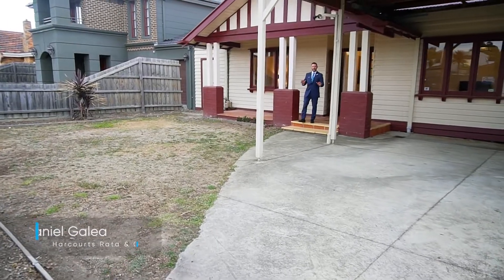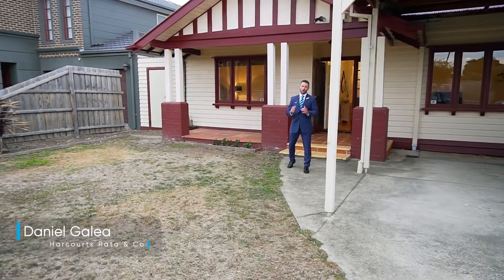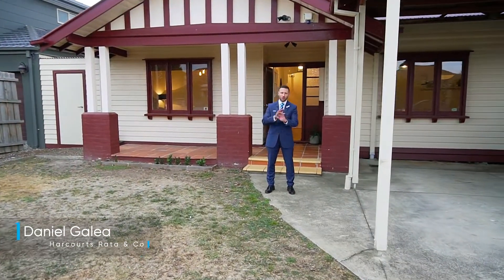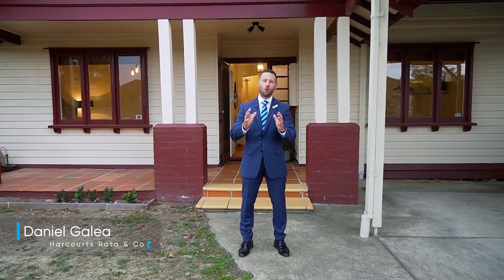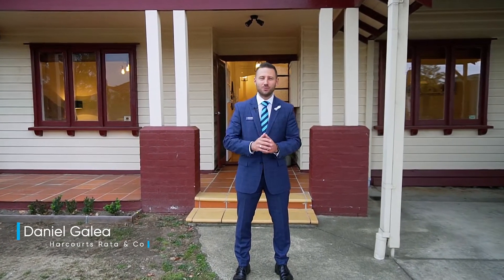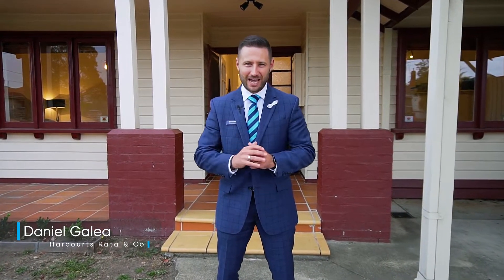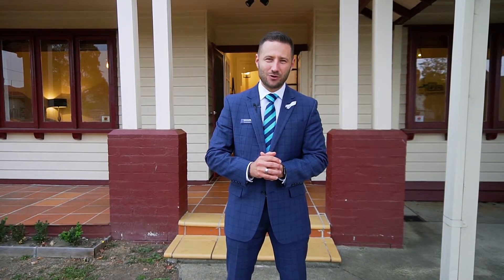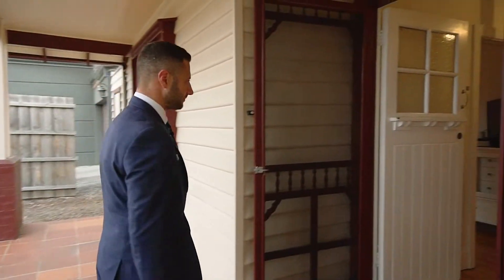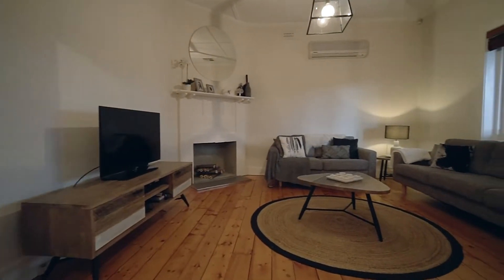Often searched for but rarely found, a tastefully updated and finally renovated period home. Buyers, Dan here from Harcourts — look no further, as behind me rests an incredible Californian bungalow that ticks all the boxes: three bedrooms, a spacious separate lounge with open fireplace, and a new premier kitchen, just to name a few. Please welcome to number 57 Kinsale Street, Reservoir.